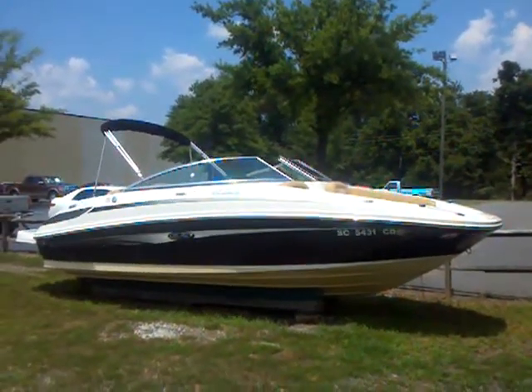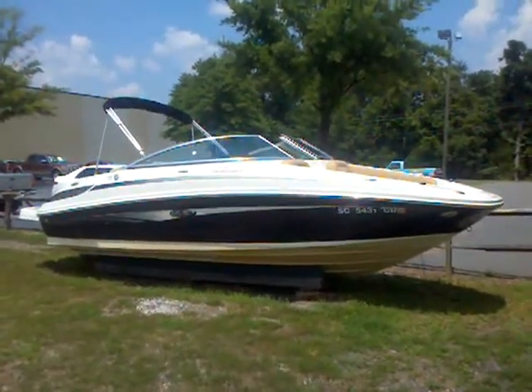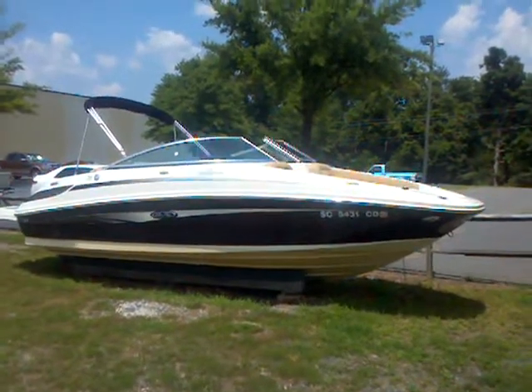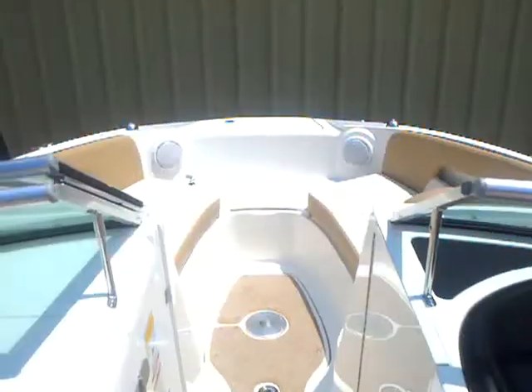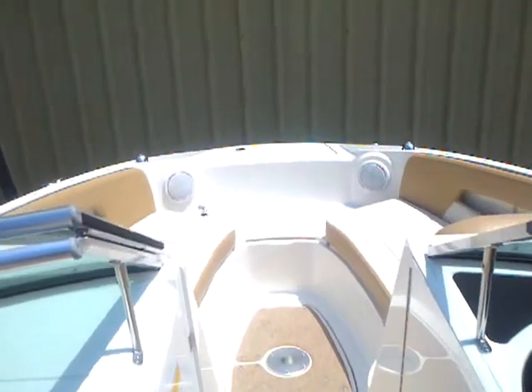Hey Todd, Matt at Lake Wiley Marina. Just wanted to show you a quick preview of the 220 Sun Deck. They brought it in last night and we put it up on the wash rack. I just uncovered it and wanted to show you a quick view of the exterior and walk through the interior here in just a moment.